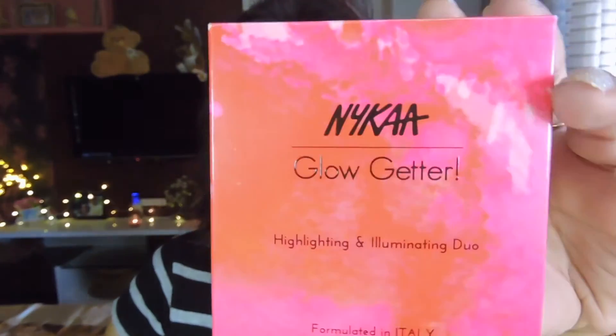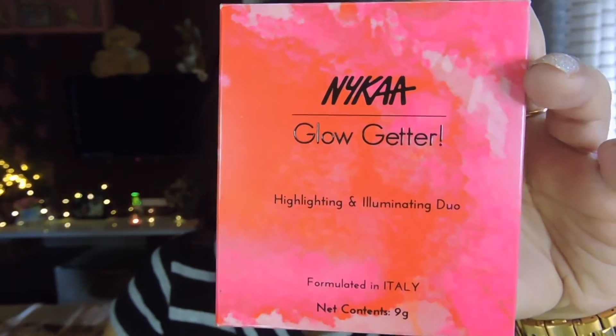Hello my lovelies, welcome back to my channel. I hope you're all doing good in your life. So today this video is going to be the review on the Nykaa Glow Getter Highlighters, which is of course a new launch by Nykaa.